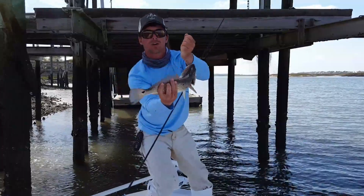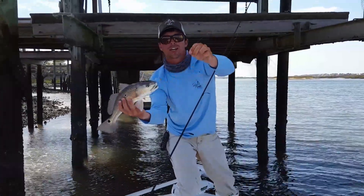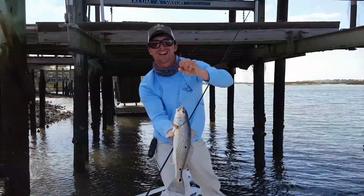That right there is what we're looking for — those redfish. And that's that Ralph Phillips jig head; you can find those here in the Lowcountry as well. Great fish. Captain Ben, Real Time Charters — come check us out.